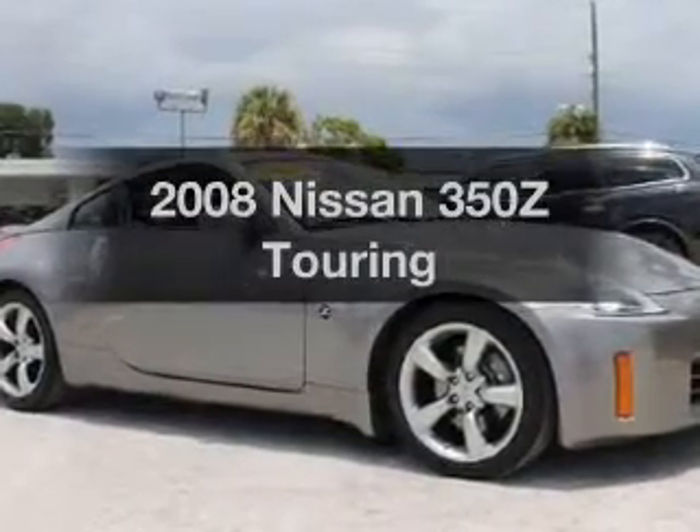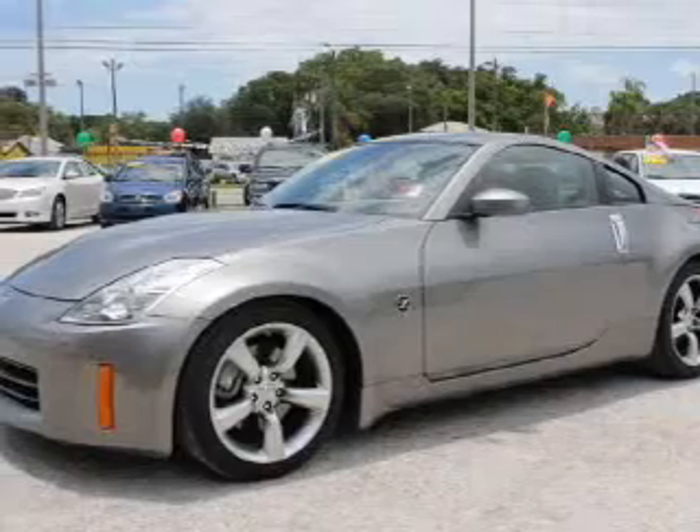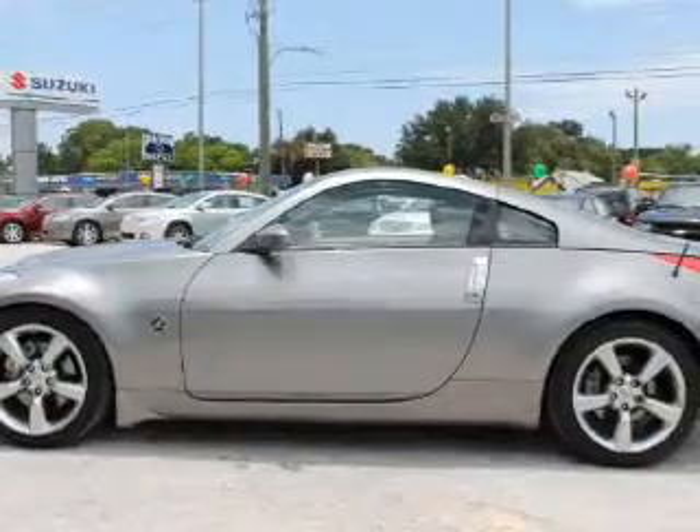Check out this 2008 Nissan 350Z. Travel the roads in style and comfort in this great vehicle. With a solid 6-cylinder engine connected to a smooth shifting 5-speed automatic transmission.